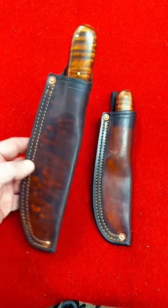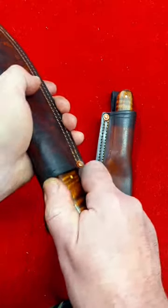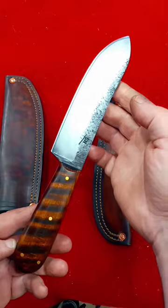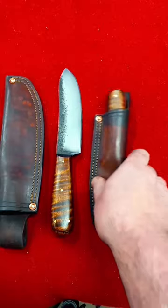Good afternoon, everyone. Two knives here. This is my Woodsman field knife in gunstock tiger maple, approximately five and three quarter inch blade. Very popular design — hunters.